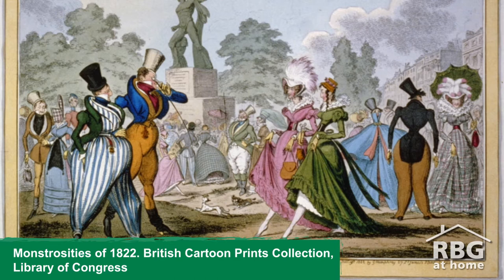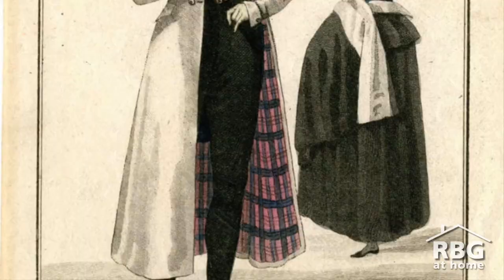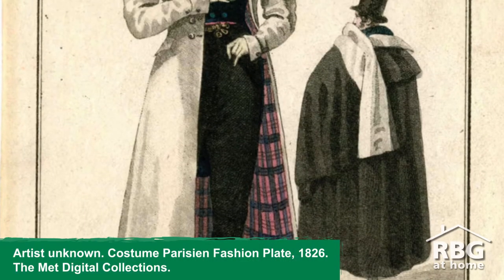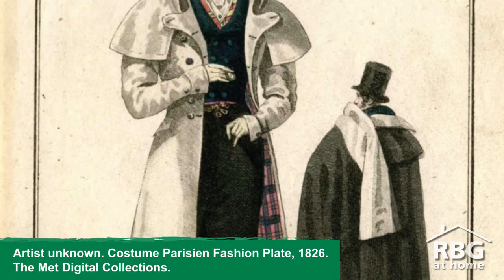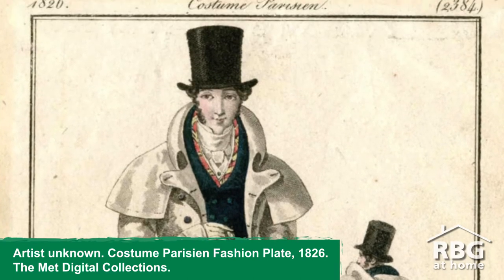Gentlemen, your waistlines would be unnaturally narrow too, as you would be wearing a girdle to achieve that fashionable effect. Your double-breasted coat, buttoned high in the chest, would have a stiff high collar framing your face and your broad cravat.